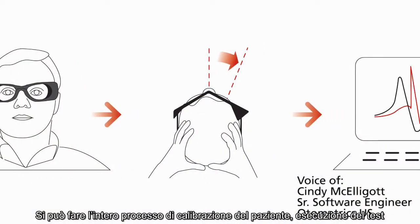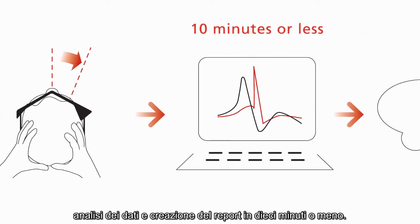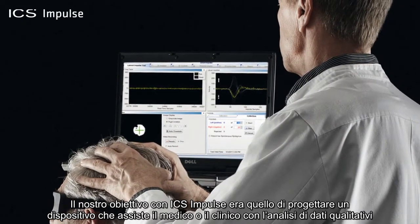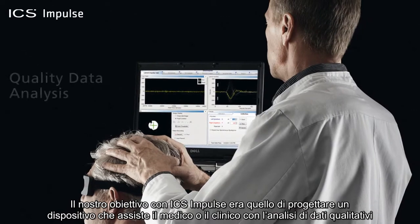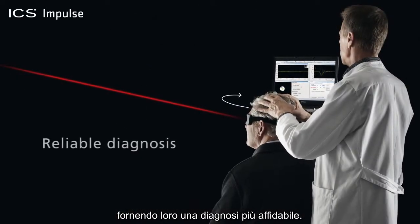You can do the whole process of calibrating the patient, running the test, analyzing the data, and creating the report in 10 minutes or less. Our target with the ICS Impulse was to design a device that assists the physician and clinician with quality data analysis, providing them with a more reliable diagnosis.